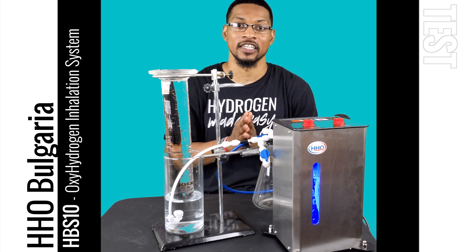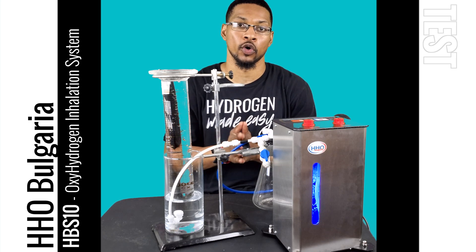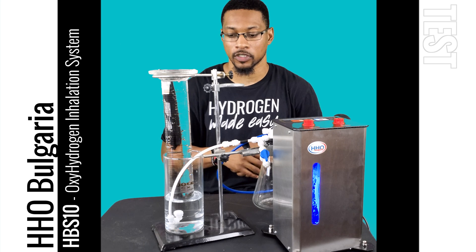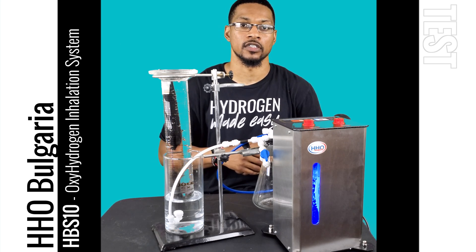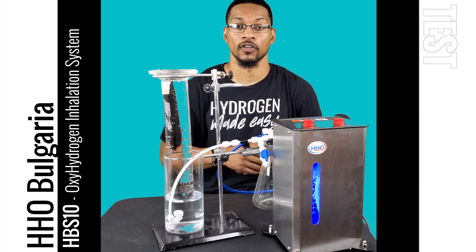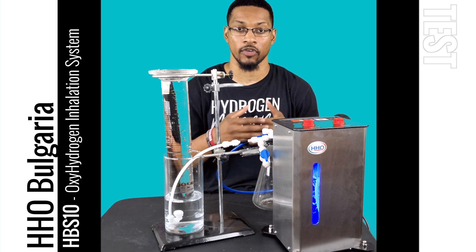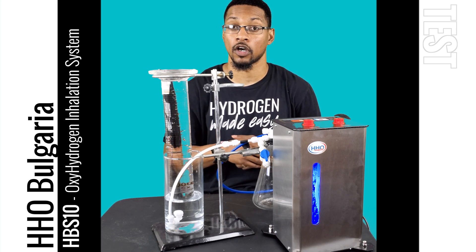This system is offered by HHO Bulgaria and we're going to do a gas displacement test for it. Just a quick flow test to see its gas production. This system is marketed to produce 450 milliliters per minute of oxyhydrogen or Brown's Gas, which is 66% H2 and 33% O2.